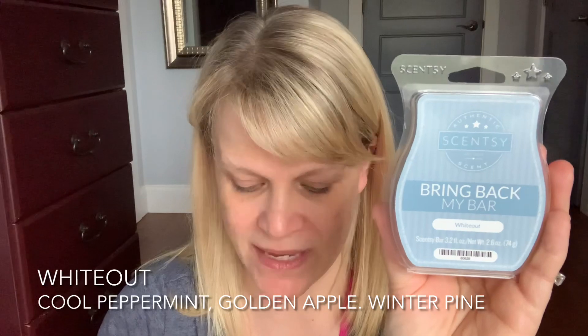Let's talk about White Out as our first scent this week. We're going to talk about White Out first because I want to finish on a positive note. On cold sniff, White Out is about a medium intensity. It was last available in a bring back my bar campaign of January 2020. I would put this in a fresh category, a winter fresh category. I think it retired in the 2016 timeframe. The scent description for White Out says: exhilarating blast of cool peppermint and sweet golden apple over frosty winter pine.